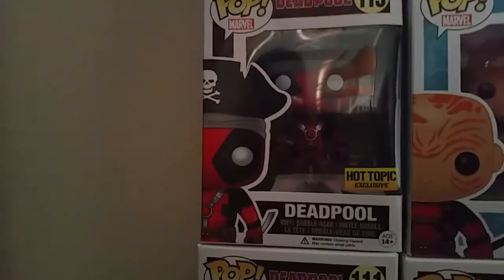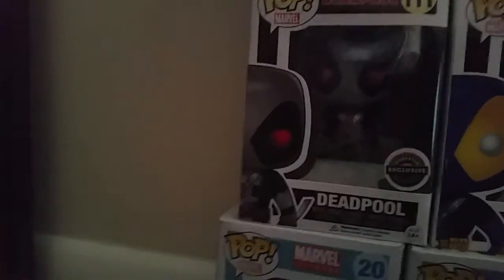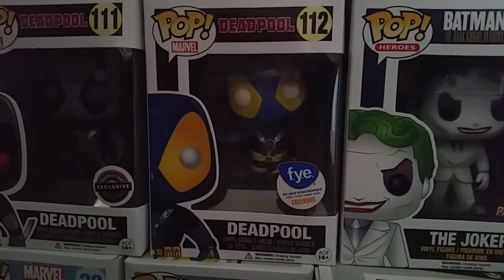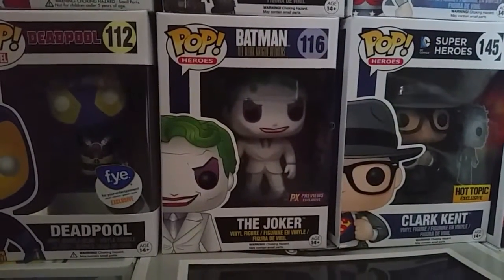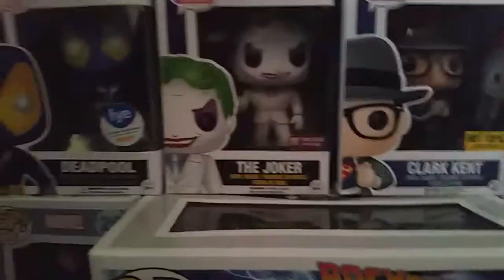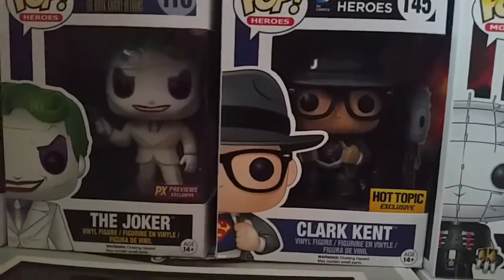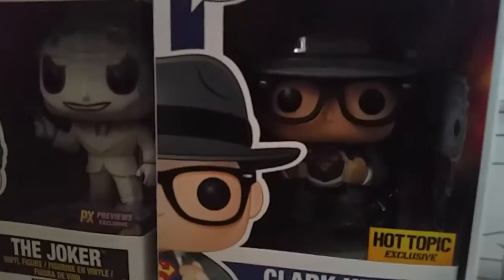Hot Topic exclusive Pirate Deadpool, GameStop exclusive X-Force Deadpool, FYE exclusive blue and yellow Deadpool, a preview exclusive Dark Knight Returns Joker in the white suit, and a Hot Topic exclusive Clark Kent where he's ripping his clothes off revealing the Superman logo — that one's really cool, I got that one recently.